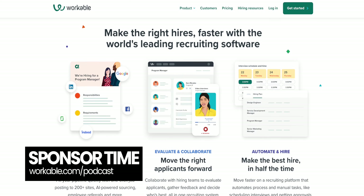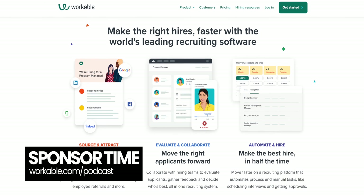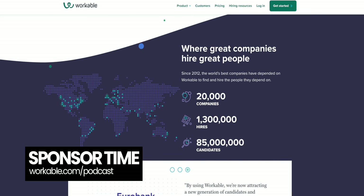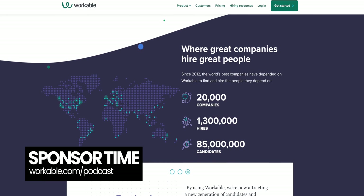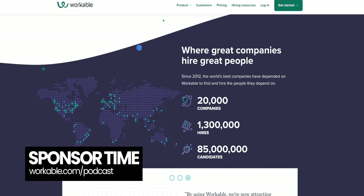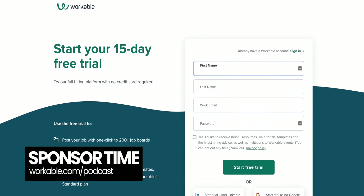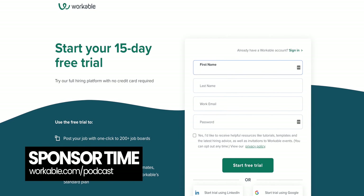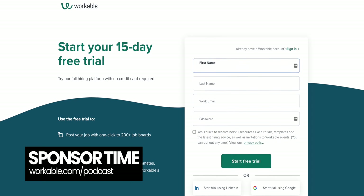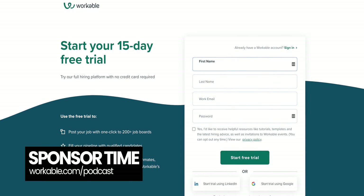It helps you evaluate and hire quickly with modern tools like video interviews and e-signatures. And Workable will help you automate repetitive tasks like scheduling interviews, so you can spend your time on what's important. Whether you're hiring for your coffee shop or your engineering team, Workable is exactly what you need to hire the right people fast. Go to workable.com/podcast to start hiring today with a risk-free 15-day trial — and if you do end up hiring during the trial, which many do, it won't cost you a thing. Huge thanks to Workable for sponsoring this episode.